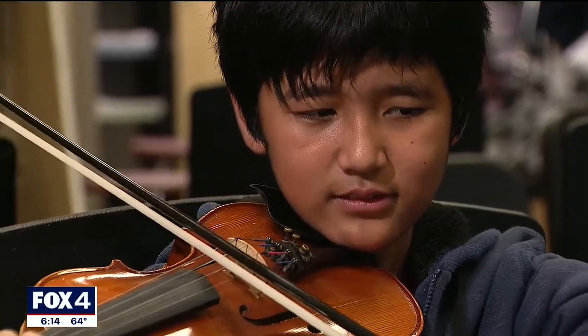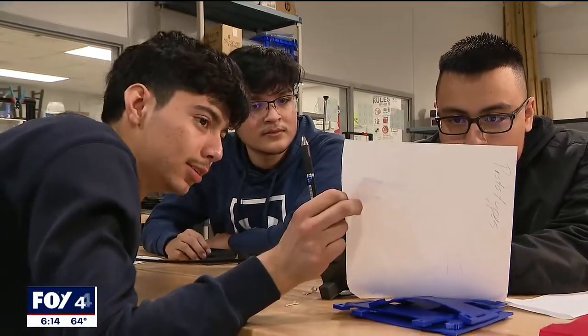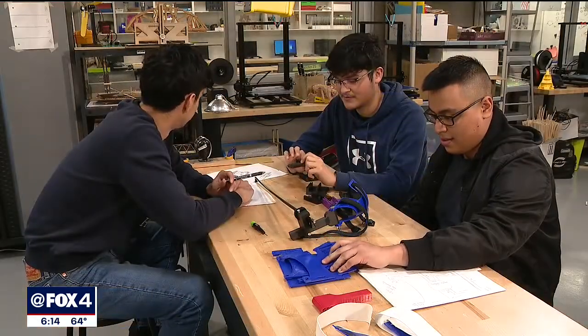Nothing has ever stood in the way of him doing this. We came to him at the beginning and said if this is something that you really want to do, we are here to help you and do it in whatever way we can. They brought the idea to senior engineering students at nearby Nimitz High School, where the group got to work brainstorming ideas.